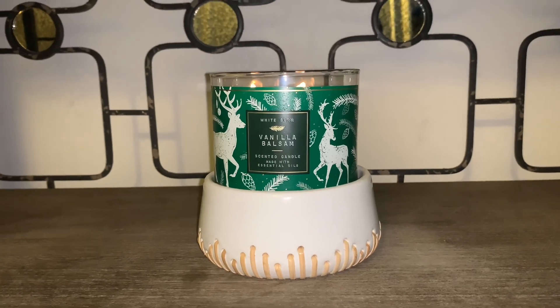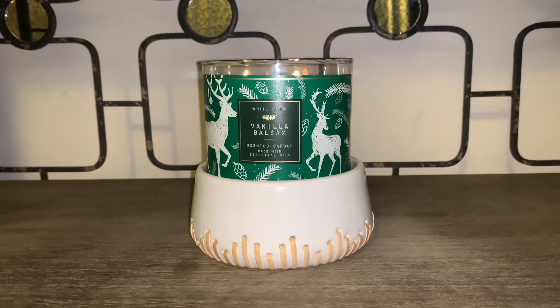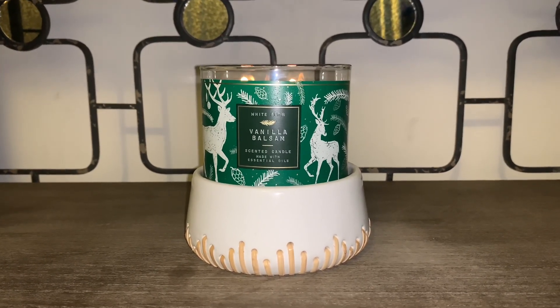Let me read you the scent notes. The scent notes are balsam fir, frosted vanilla, and snow-capped pine needles with essential oils.